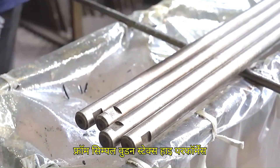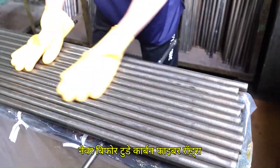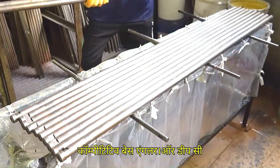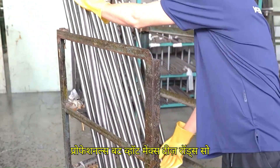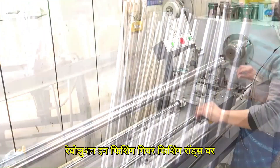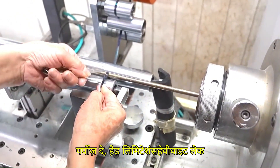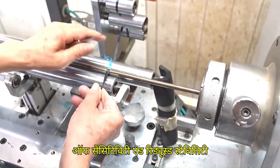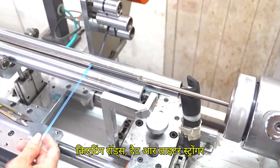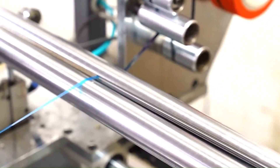Fishing has evolved dramatically over the last century, moving from simple wooden sticks to high-performance carbon fiber rods that deliver precision, strength, and sensitivity like never before. Today, carbon fiber rods dominate the market for anglers who demand the best — whether freshwater hobbyists, competitive bass anglers, or deep-sea professionals. Rods were once made from bamboo, wood, and fiberglass. While those materials served their purpose, they had limitations: heavy weight, lack of sensitivity, and reduced durability under high tension. The introduction of carbon fiber was not just an upgrade — it was a complete transformation in how fishing feels and performs.